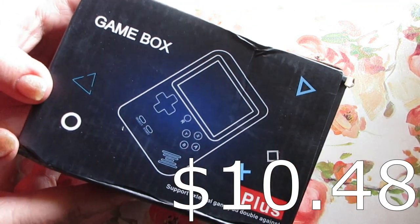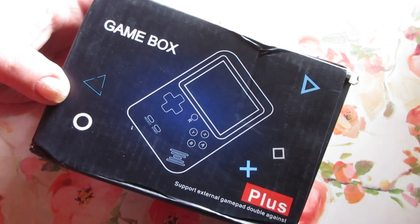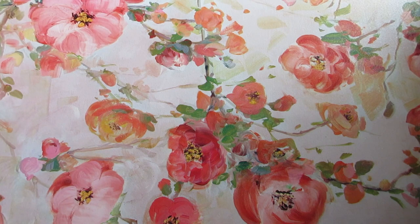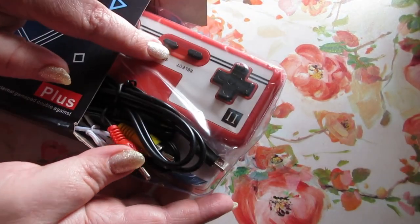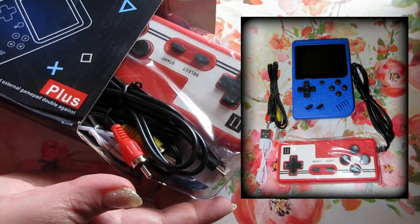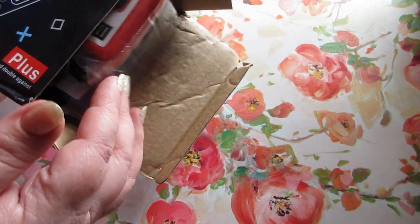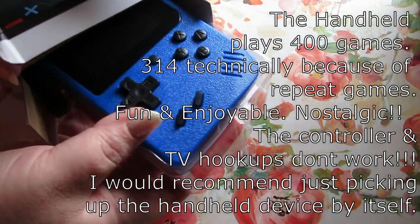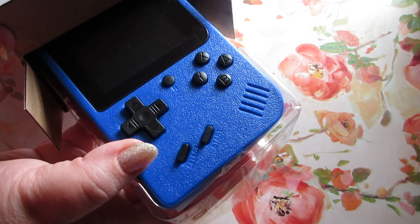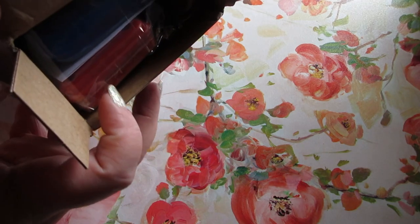We purchased a fun item — it's called Game Box Plus but basically it's a retro handheld gaming device. This was about eleven dollars. What makes this one really cool is not only can you play over 400 games on it, but we got the one that comes with a controller and hookups to plug into your TV to play Super Mario Bros on the big screen. They have them in lots of different colors — I got blue. It's just plastic but I love that you can hang it or hook it up to your TV.